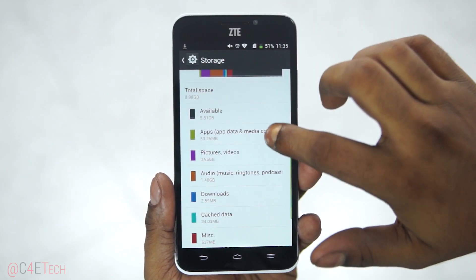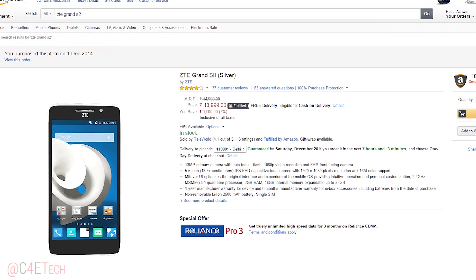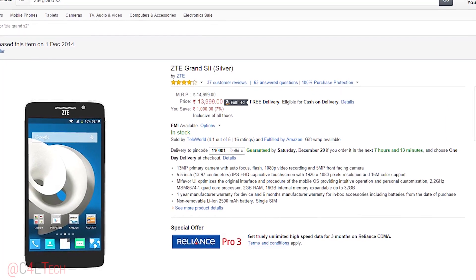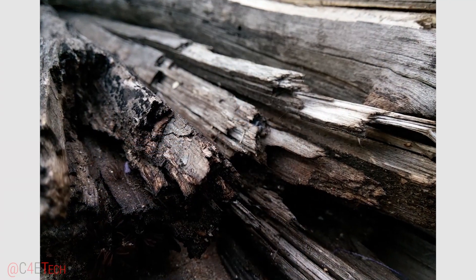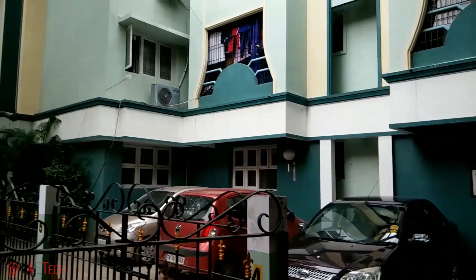An important advantage is that this phone is being sold in India — no flash sales, no invites, just go click buy and be done with it. It also has a decent 13MP rear camera that works quite well for still images, but it sucks for video — the quality is not good, it's a little jittery.